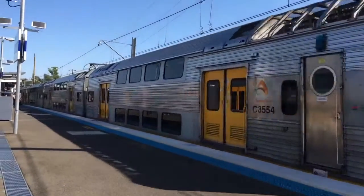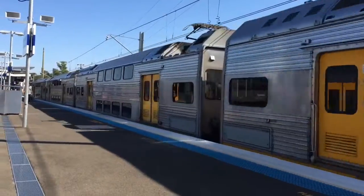K82 now departing platform number one for Campbelltown via the Cumberland Line Service.